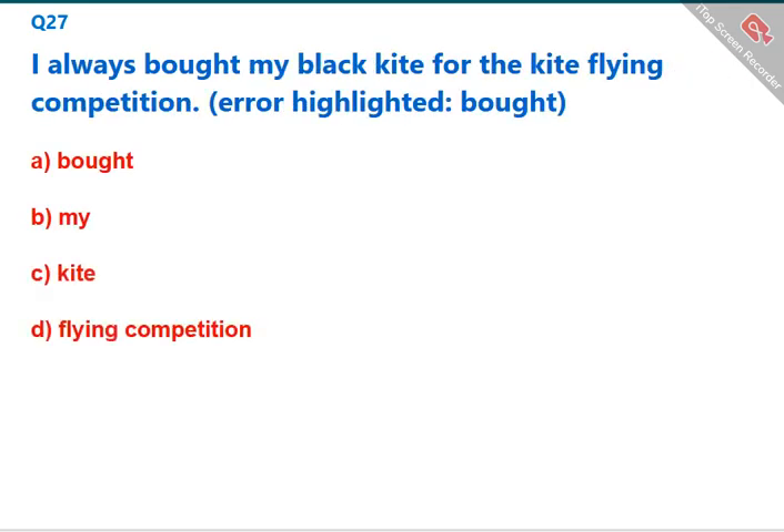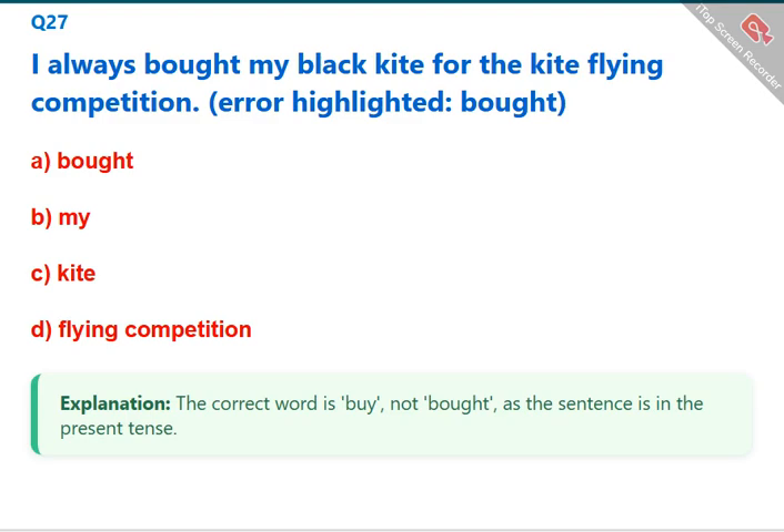I always bought my black kite for the kite flying competition. The error highlighted is 'bought' — the correct word should reflect the present tense, not past tense 'bought.' The correct answer is A: bought.